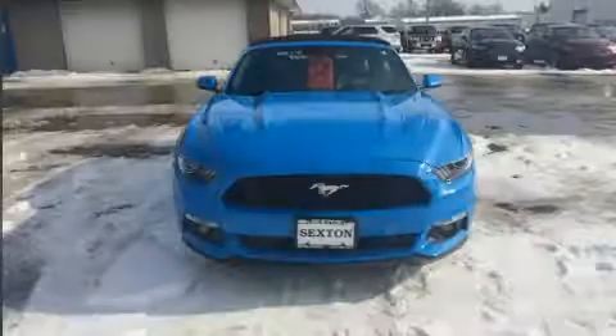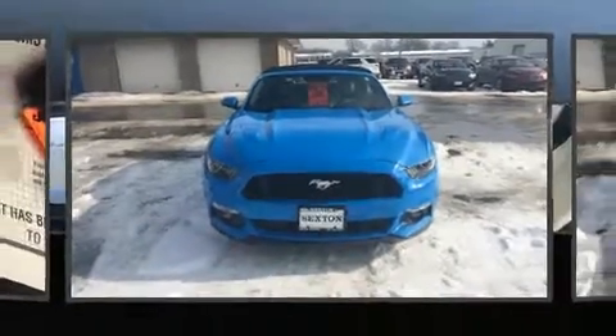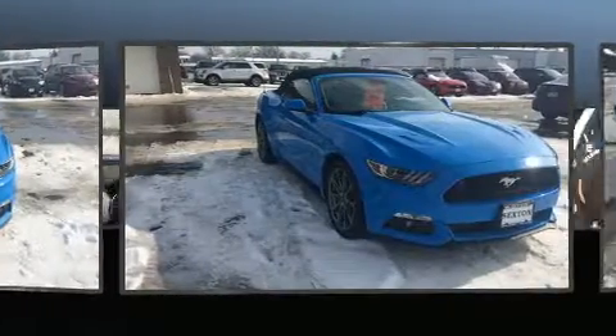Introducing the 2017 Ford Mustang. This two-door, four-passenger convertible still has less than 15,000 miles.